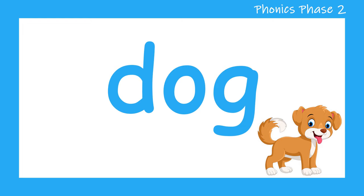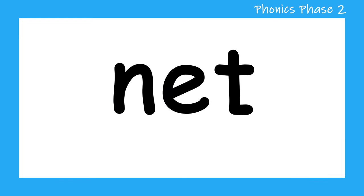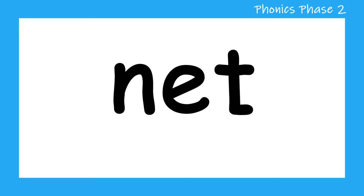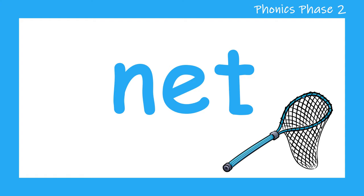Are you ready for another word? N, E, T — net. Let's have another go. N, E, T — net. Well done.